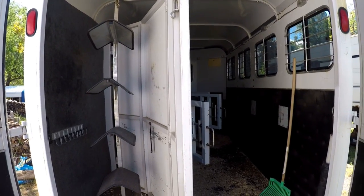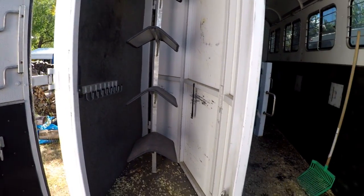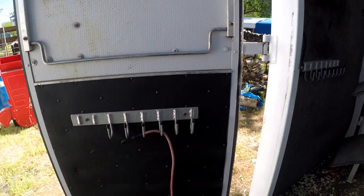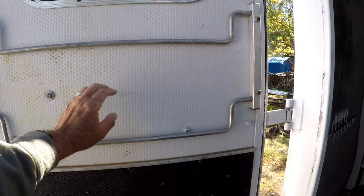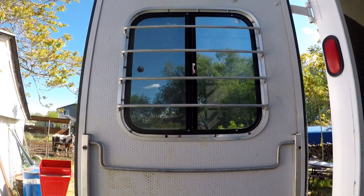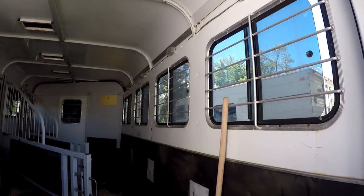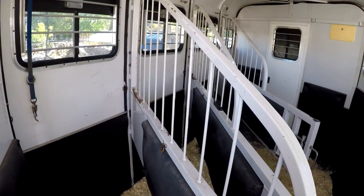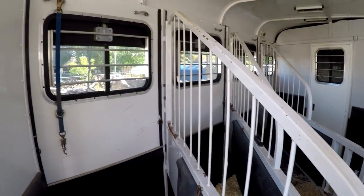That was really important working with these two young horses — one was two years old when we started working with them in this trailer. He did really well in our two-horse trailer, but this is different; it's higher off the ground and bigger, so I think that helped them as well. It has plenty of places for hanging bridles, halters, and all that kind of stuff, and a couple of bars for blankets or saddle pads. This rear window simply slides open. Inside you can see the lights, the windows, the butt windows that slide open. There's lots of room, and the fact that these dividers aren't solid really helps our horses — they get to see everything and don't feel as claustrophobic.